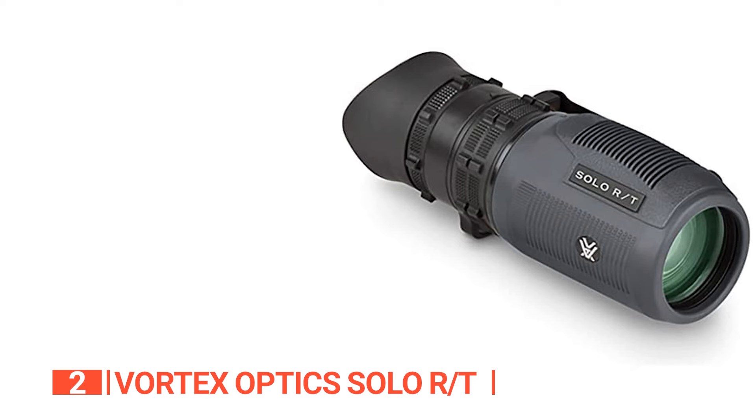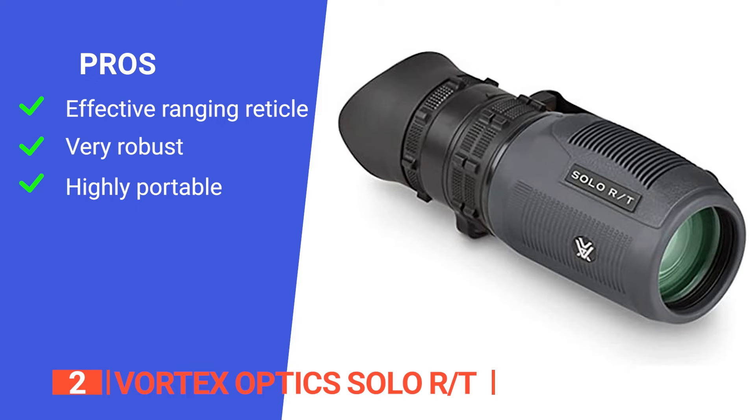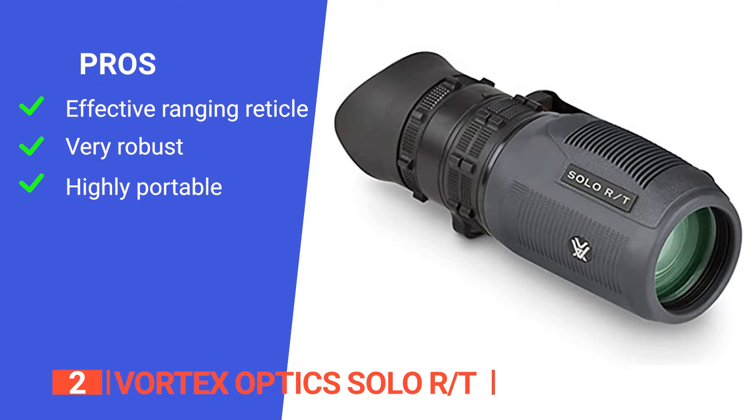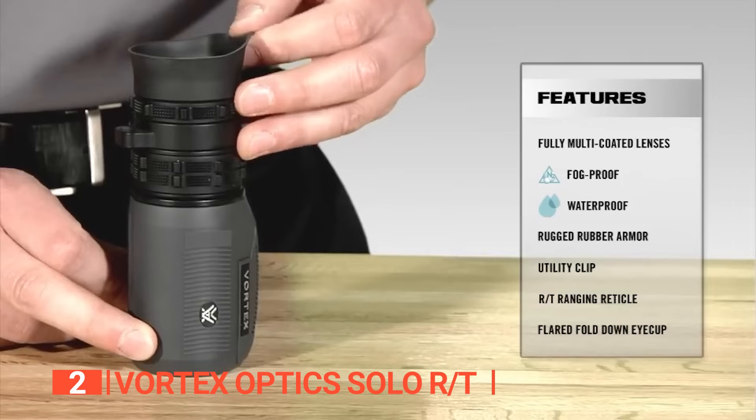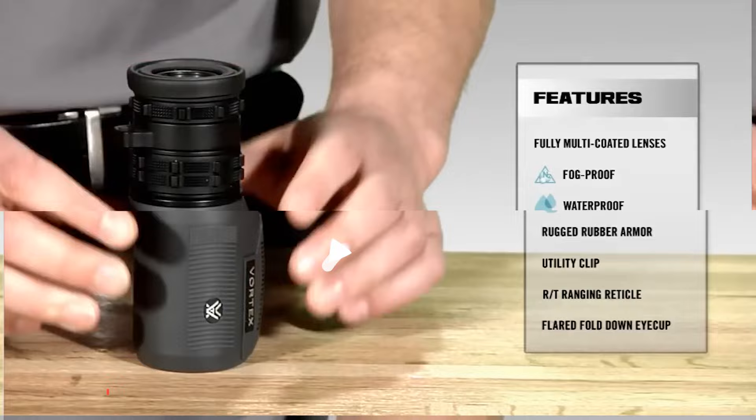Its pros are: a hash-marked ranging reticle for accurate range estimation and windage corrections, textured rubber armor for added grip and durability, and a compact lightweight design perfect for easy use. However, some users may find the monocular challenging to use with one hand. The Vortex Optics Solo RT is a fantastic accessory for anyone looking to spend time out in the wild.